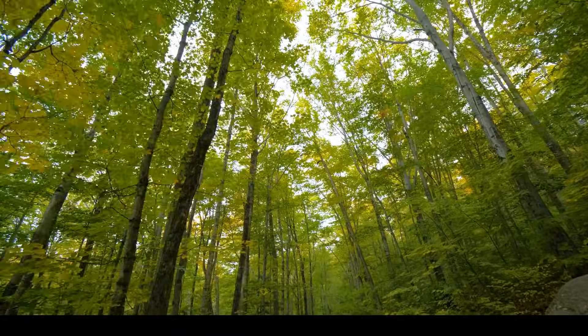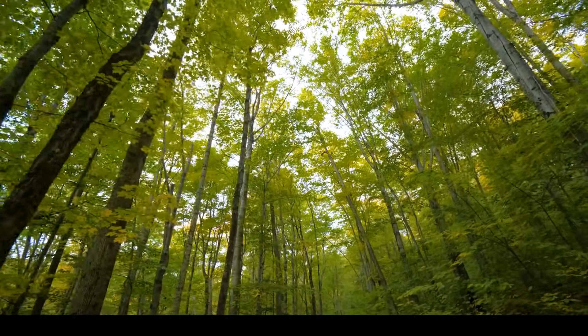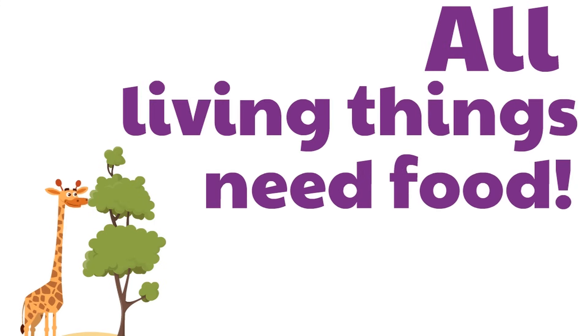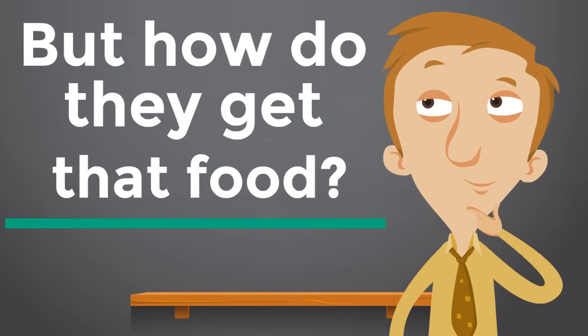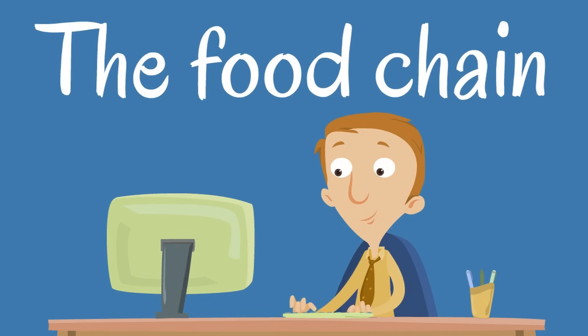Did you know even plants like trees need food? Isn't that cool? In fact, all living things need food. But how do they get that food? That's what this video is all about. To find out how living things get food, you will be learning about something called the food chain. Can you say that with us? The food chain.